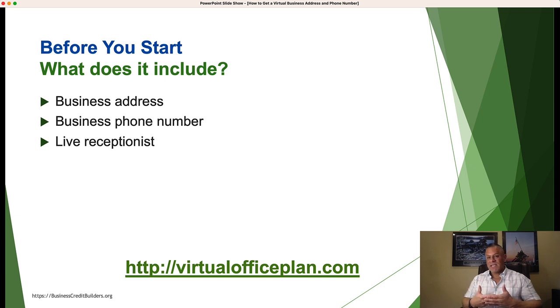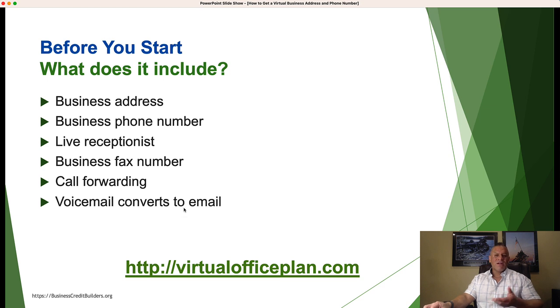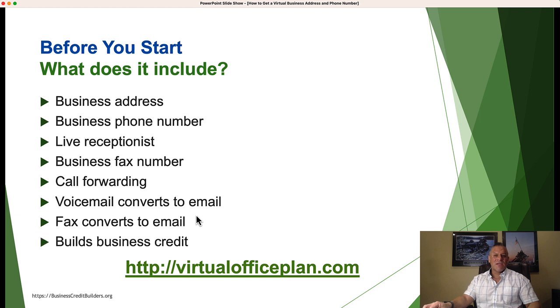A live receptionist is included — that's someone who answers the phone call with your company name and can direct, forward, or take a message on calls. You set your own hours, which is really nice. Some services charge an additional fee for a live receptionist, but virtualofficeplan.com includes it. There's also a business fax number and call forwarding — all included at no additional cost. It's one flat fee. More importantly, they report to the business credit reporting agencies, so this helps you build business credit. Your faxes and voicemail both convert to email.